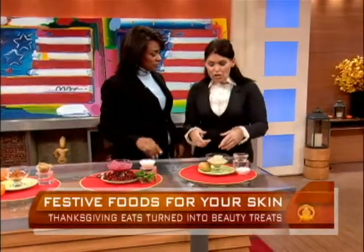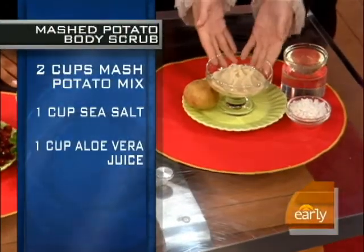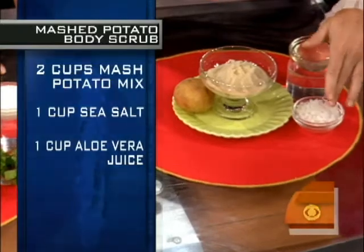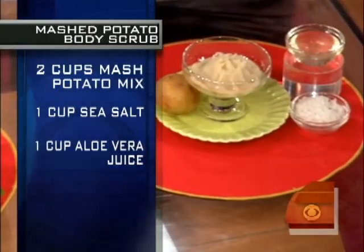Potatoes and salt — really! For really dry spots like elbows and the soles of your feet, take a little bit of leftover mashed potatoes, a little aloe vera juice, and some natural sea salt. Mix it all together and scrub away on your elbows and feet.